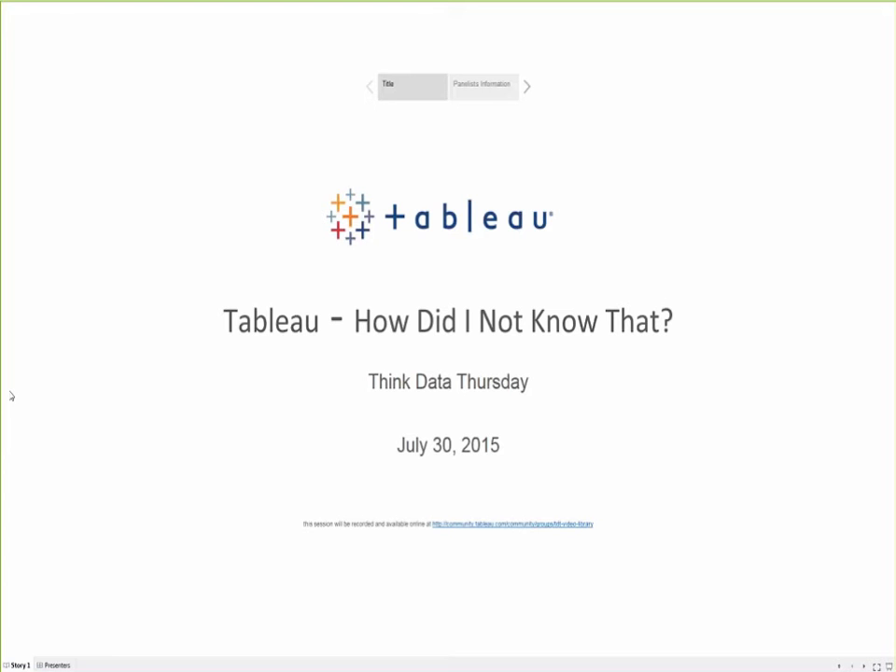It was Craig Bloodworth who, on screen, made the calculation window text font larger than the rest of the view. After that presentation, people were asking how did you do that, and a number of tips for working with Tableau were passed around amongst the Tableau Zen Masters, and this presentation for Think Data Thursday came together as a result.